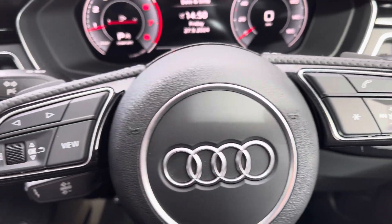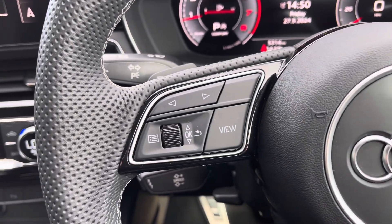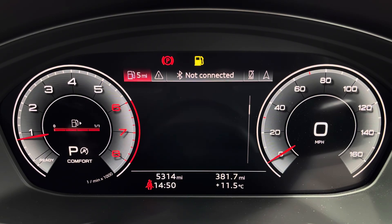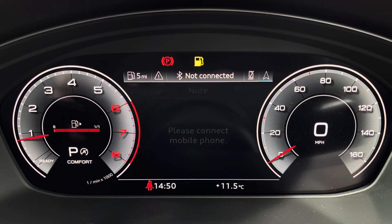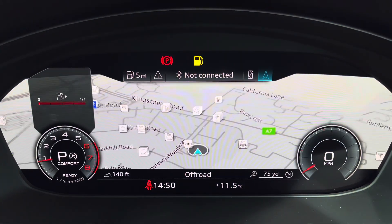On the right hand side of the steering wheel you've got controls for media and communication, and on the left you've got controls to help you navigate through the Audi virtual cockpit, where you can access a variety of menus including vehicle information, media display, telephone connectivity, as well as satellite navigation.